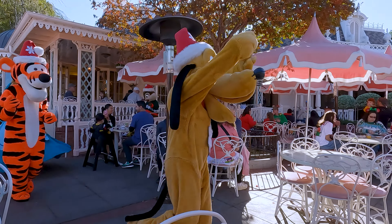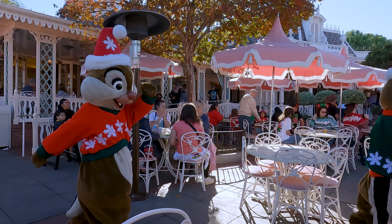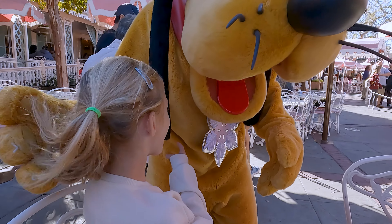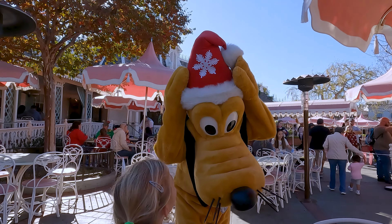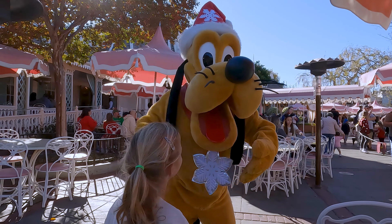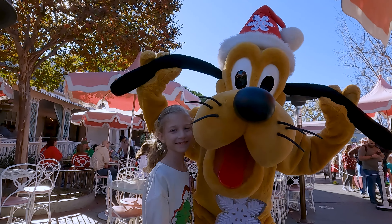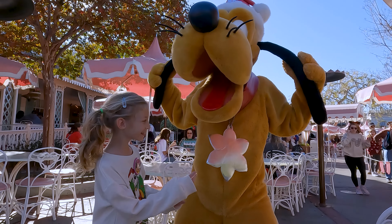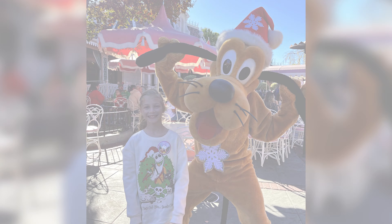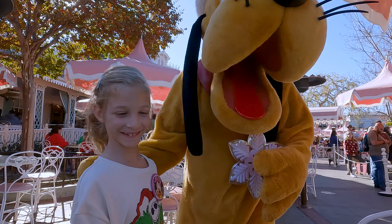The characters are coming around now. Pluto stopped by in a special holiday outfit — he's even got a hat, so festive! We took a picture with Pluto and fixed his snowflake together — teamwork! We got some nice hugs from Pluto too. Thank you, Pluto!